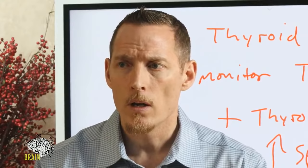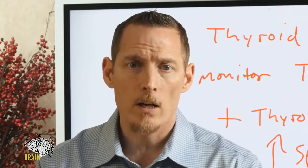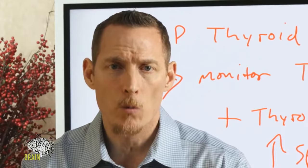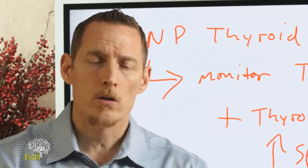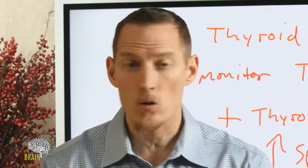Any diet taken to an extreme will create the potential for nutritional imbalance. If there's one thing a person can do preventatively to maintain great health, it's to monitor their nutritional status. The group of nutrients your body requires are called essential nutrients — vitamins and minerals. Without them, you die. Why most doctors don't recognize this and don't train in it is beyond me, but that's just the way it is.